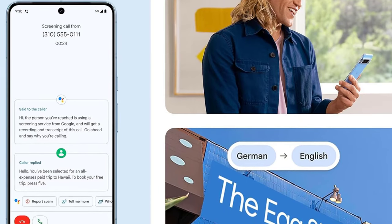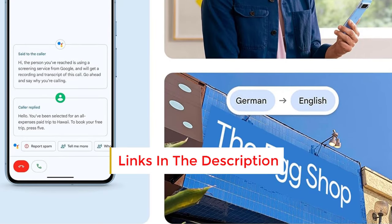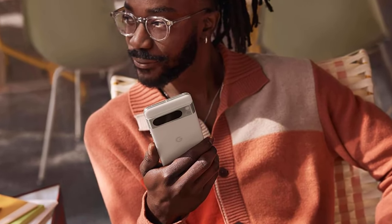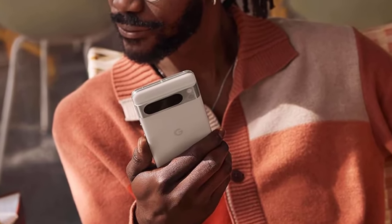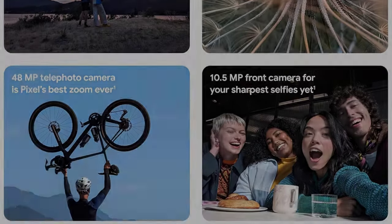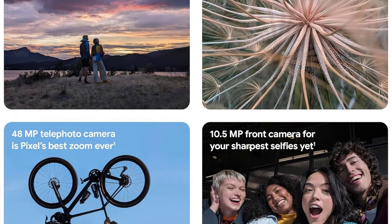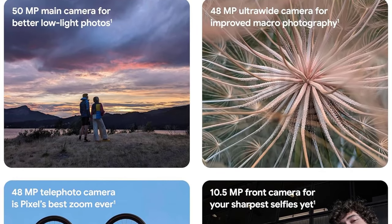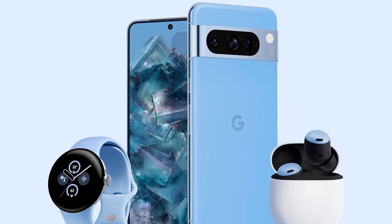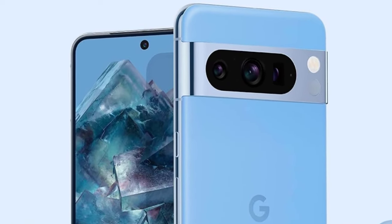We have full confidence that every shot will exhibit outstanding quality compared to its competitors. The Pixel 8 Pro's camera system captures moments in natural, vibrant colors with an excellent balance of brightness and contrast. As Google's flagship Pixel phone for photography and video, it excels in minimizing overexposure compared to rivals and offers impressive depth with superior dynamic range. It performs exceptionally well in capturing sharp images of moving subjects, such as children and pets, even in challenging lighting conditions where other phones, like Samsung's Galaxy S24 Ultra, may struggle with blurriness and graininess.